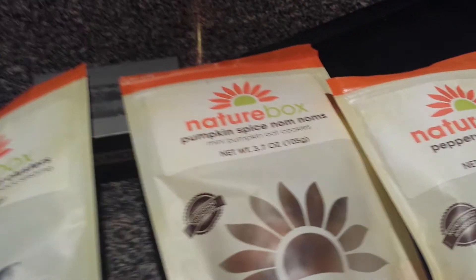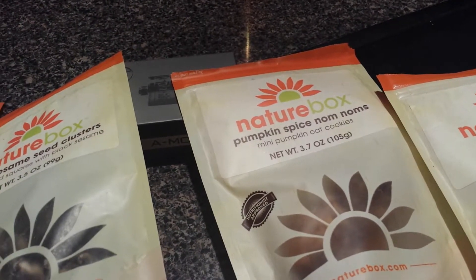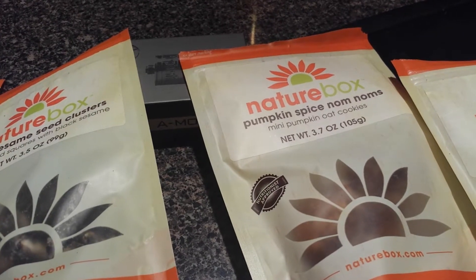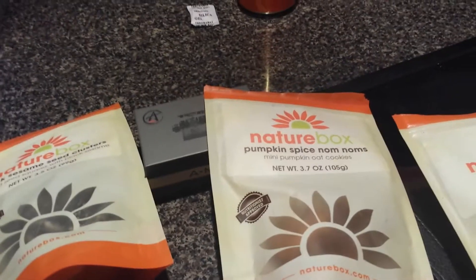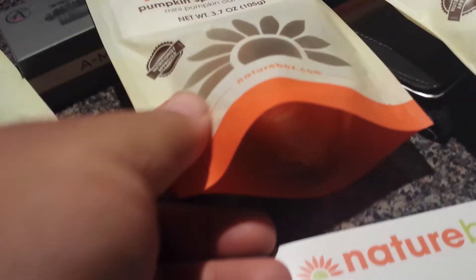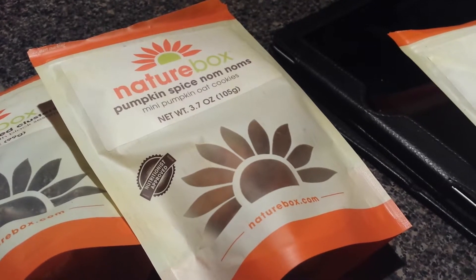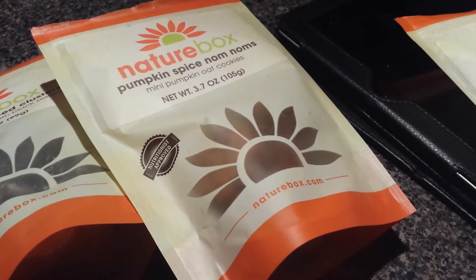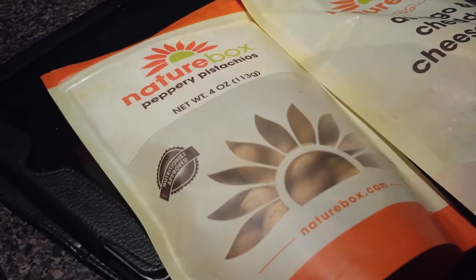Moving on — pumpkin spice nom noms. I hadn't ordered nom noms from them in a while. They're these little mounds — I've had them before on one of the paleo snacks I got. They're kind of like an uncooked brownie, a weird oatmeal-y brownie thing. They incorporated the fall season flavoring with the pumpkin spice and it's nice. They did a good job with it. If you like pumpkin spice and you like nom noms, boom — there you go.